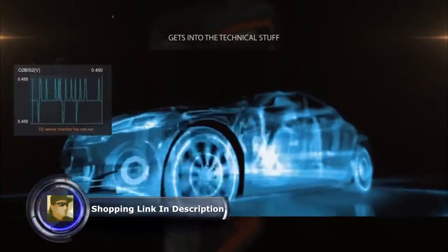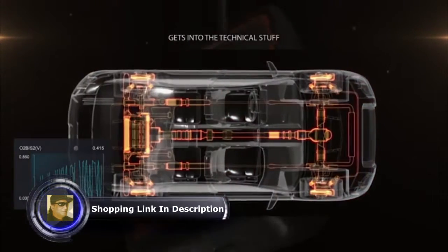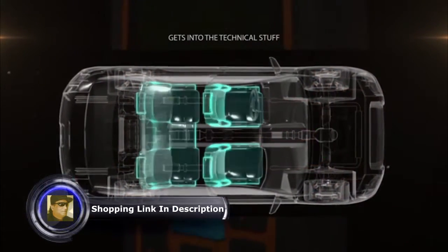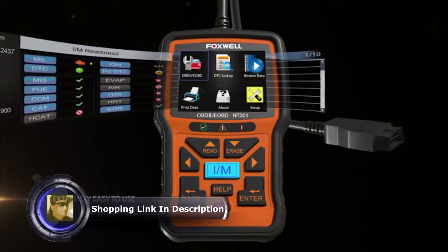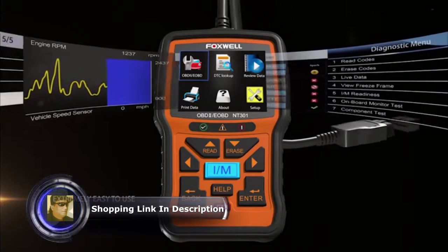Beyond basic maintenance, this scanner provides enhanced model diagnostics so you can check EGR valves, fuel trim, O2 sensors, and more with ease.